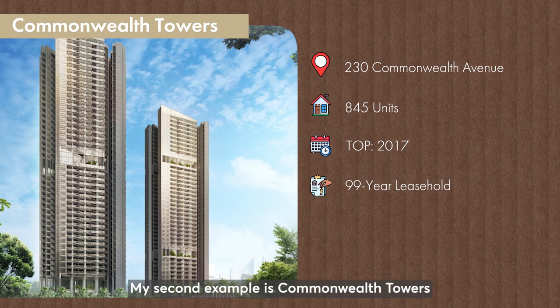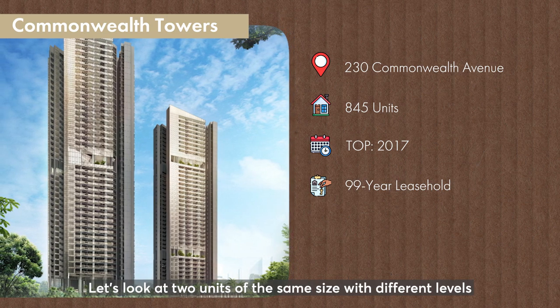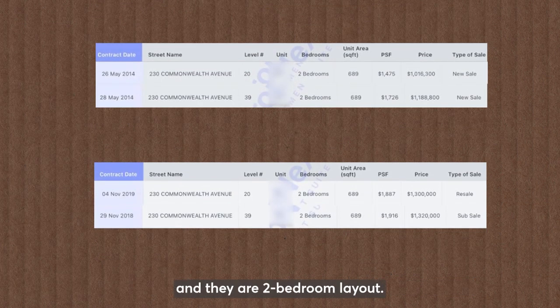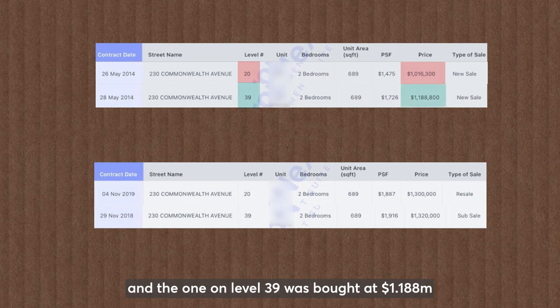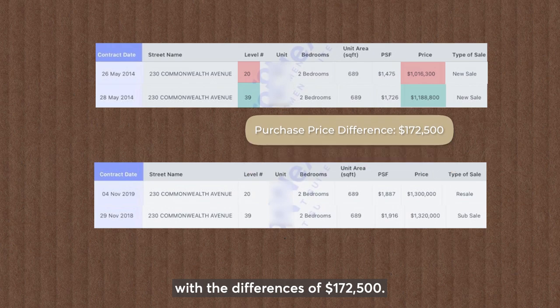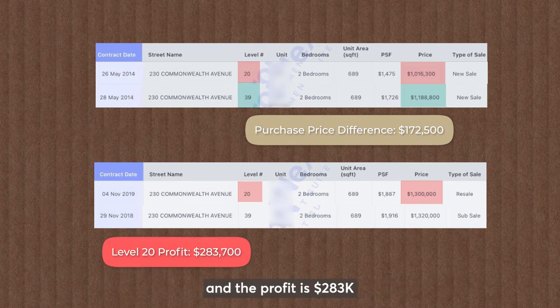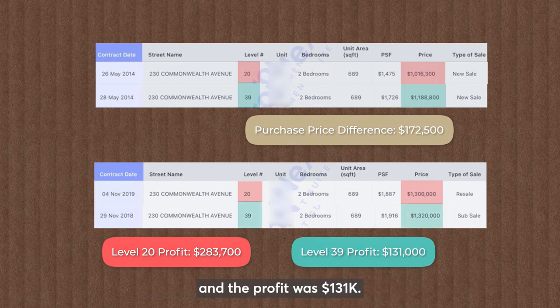My second example is Commonwealth Towers, which is located next to Queenstown MRT. Let's look at two units of the same size with different levels and their profit margin. These two units are 689 square feet and they are two-bedroom layout. Both owners bought in May 2014. The one on level 20 was bought at $1.016 million and the one on level 39 was bought at $1.188 million, with a difference of $172,500. The unit on level 20 was sold at $1.3 million and the profit is $283,000, and the unit at level 39 was sold at $1.32 million and the profit was $131,000.